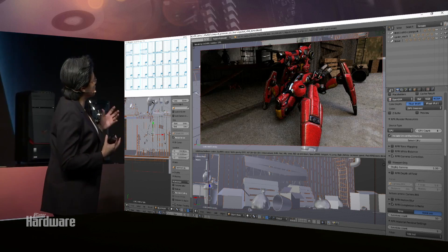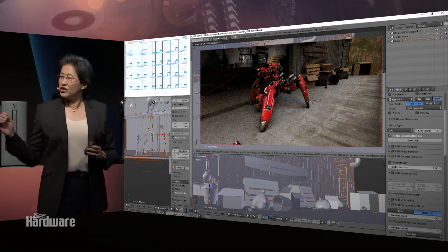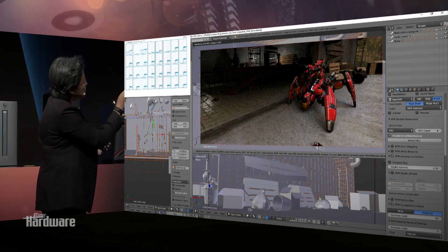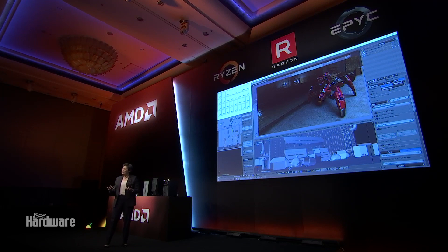What this basically is, is an opportunity to visualize a very complex render. Every time Omar is moving, the photorealism comes in to really recreate the image. And if you think of what content creators and professional designers really want to do...